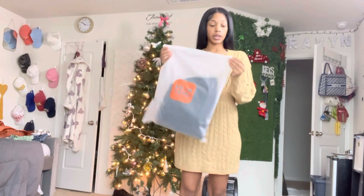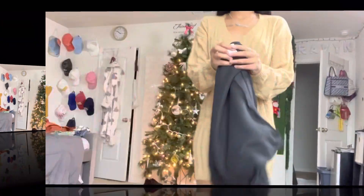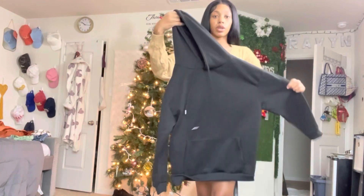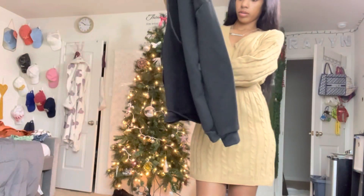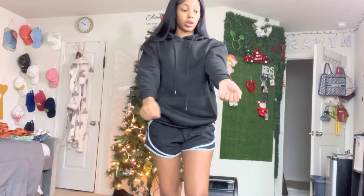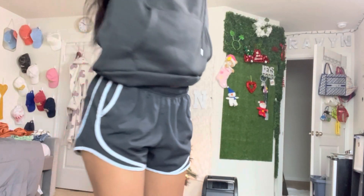The next thing I will be trying on is this hoodie. I got this in a size small. So far I'm really liking this clothing brand. This is the hoodie — in the front and in the back it says 'Happy Mind Happy Life.' I love how this fits — the fabric is really cute, it has a little drawstring but you can cut that off. This is how it looks up close, and then in the back.